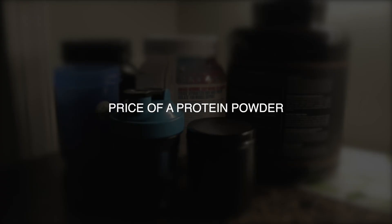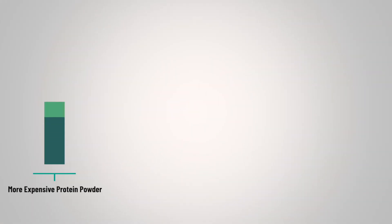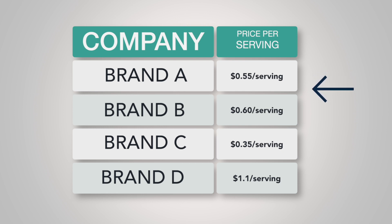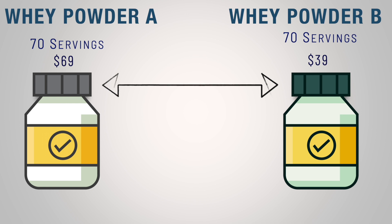The fourth sign is price. Protein powder continues to increase in price, but competition amongst companies will usually settle the price at a certain range. Some companies may have slightly more expensive powders based on what they offer and how they may be processed, while other companies' protein powders may be a bit cheaper. But if you find a protein powder whose price seems almost too good to be true, unfortunately it probably is. The best way to determine if a protein powder is cheap is not to base it on the total price, but rather on the price per serving. If you find a protein powder that offers 70 servings yet it's $30 cheaper than another brand that also offers 70 servings, it should raise some concerns.